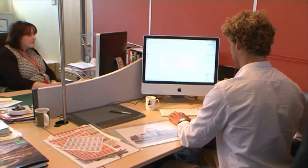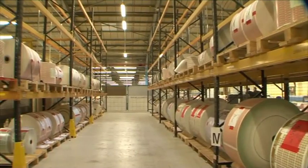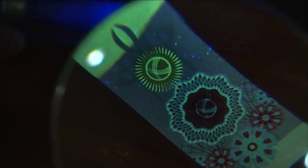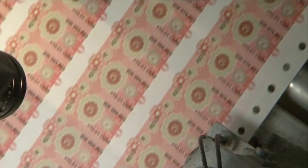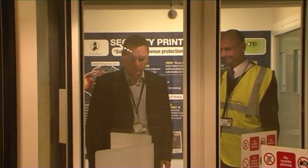At De La Rue's network of offices worldwide, our experts design and create security products for hundreds of international clients. Our investment in technology and equipment is second to none, and all our operations are conducted under the highest security.